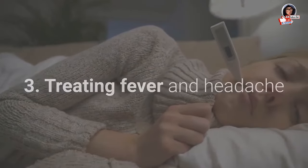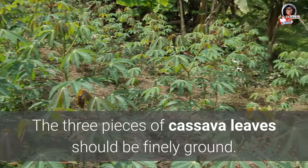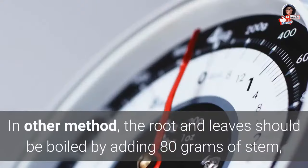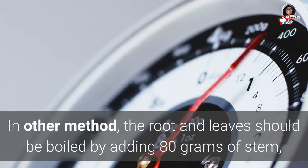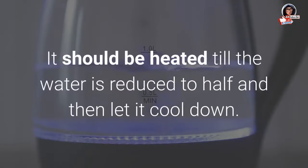3. Treating fever and headache: Three pieces of cassava leaves should be finely ground — this helps to relieve fever and headaches. In another method, the root and leaves should be boiled by adding 80 grams of stem, 400 grams of cassava leaves, and a liter of water. It should be heated until the water is reduced to half, then let it cool down.